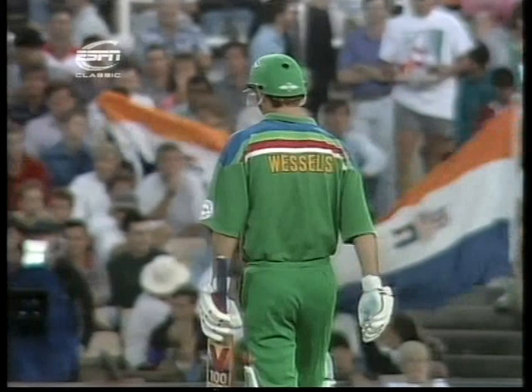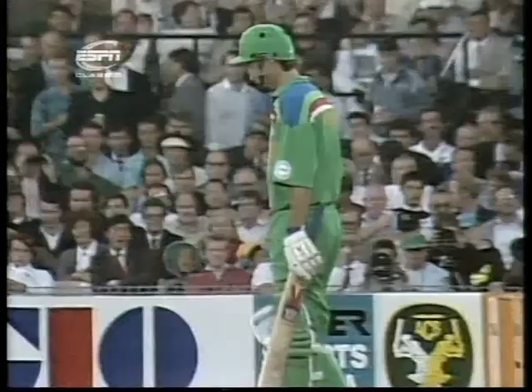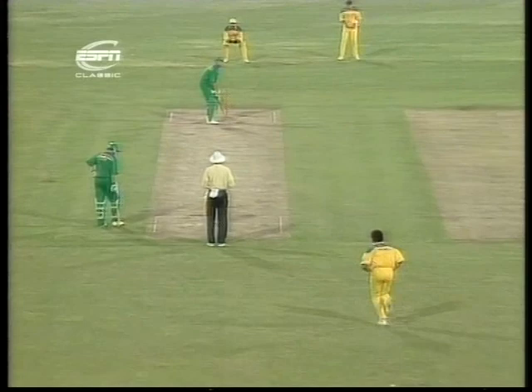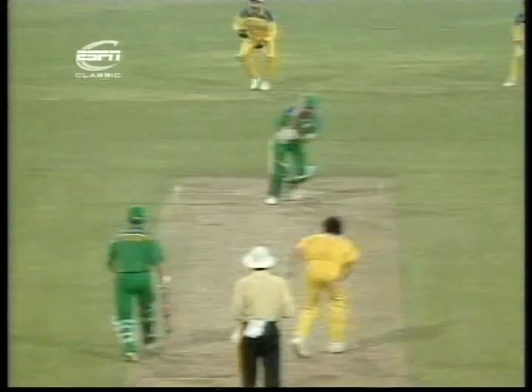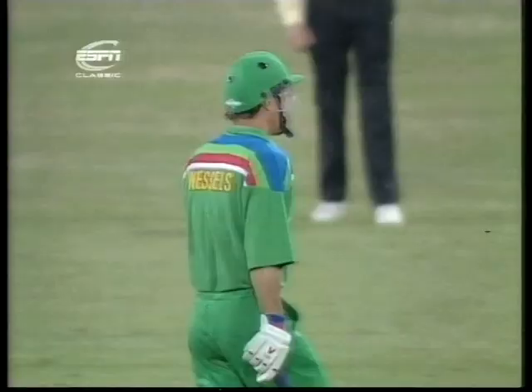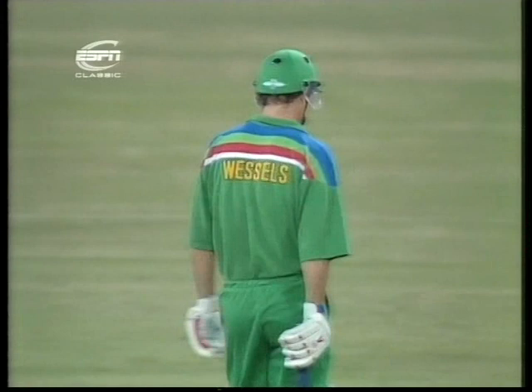Mike Whitney drops the ball short. Kepler Wessels gets onto it very quickly, and with the captain only allowing two people out of the circle, it's a free hit. A beautiful shot, magnificently placed — beautiful timing by Wessels into the fence at mid-wicket. He loves it in that area, especially if it's bowled from over the wicket by left-arm bowlers going down the leg side. This is a tremendous shot — the strength of Kepler Wessels on the leg side.